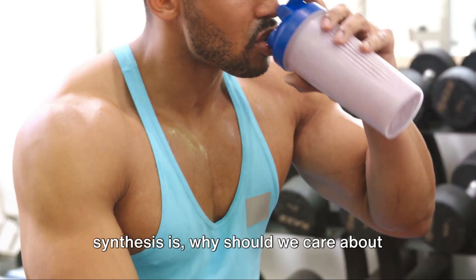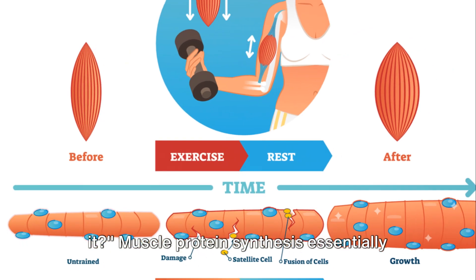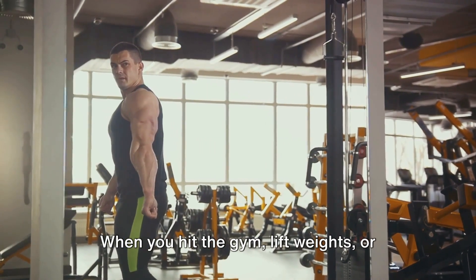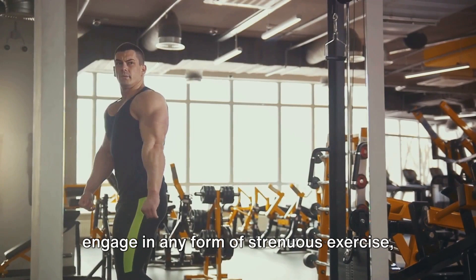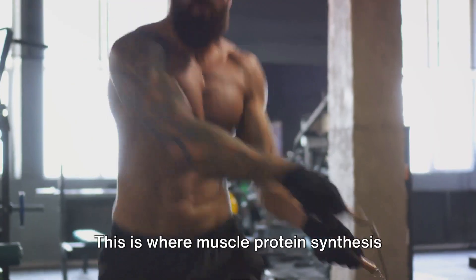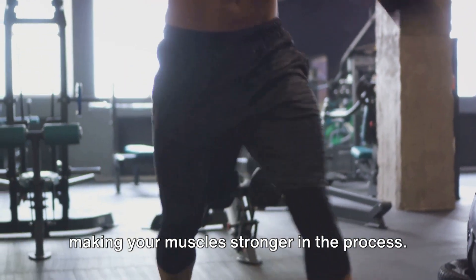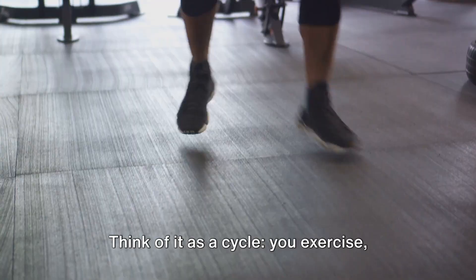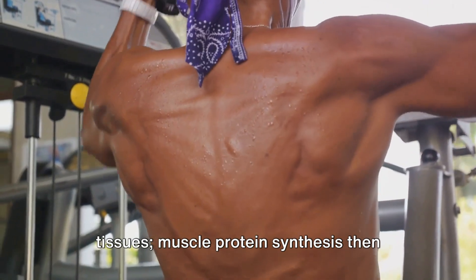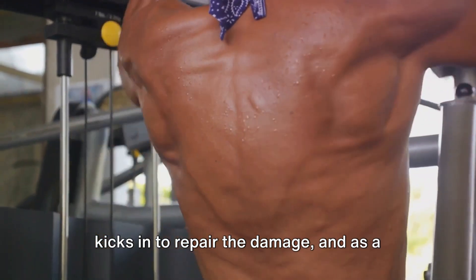Now that we know what muscle protein synthesis is, why should we care about it? Muscle protein synthesis essentially acts like a repair service for your muscles. When you hit the gym, lift weights, or engage in any form of strenuous exercise, your muscle fibers are put under stress and can even sustain microscopic damage. This is where muscle protein synthesis steps in, fixing up those tiny tears and making your muscles stronger in the process. Think of it as a cycle: you exercise, causing minor damage to your muscle tissues.